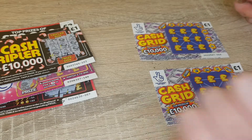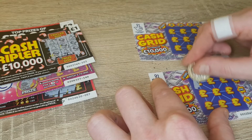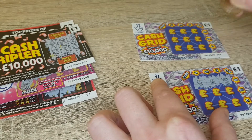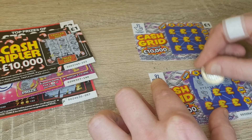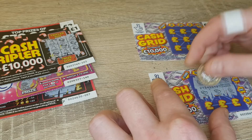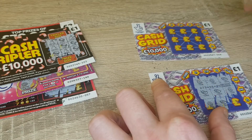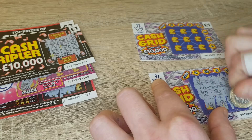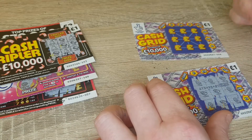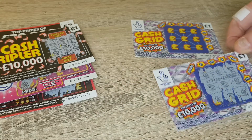We've got the two cash triplers and this is just the same as noughts and crosses really. So we've got a coin on this, a coin, cash, cash, cash, coin, coin, coin and cash and a coin. No win on that one neither, so I'll push that one over there.